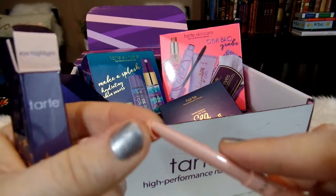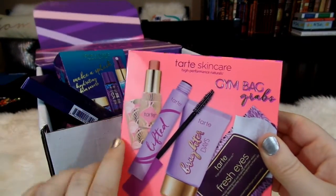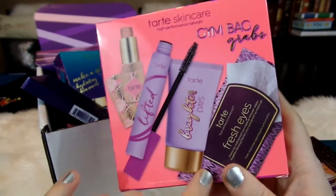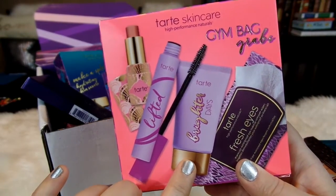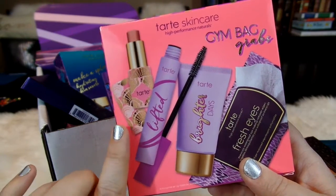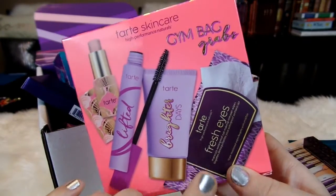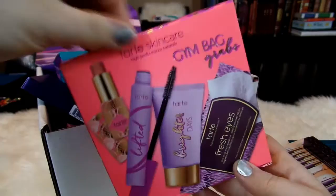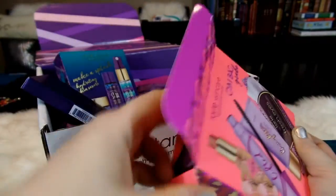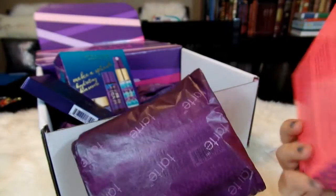So that is the Fake Awake. They also had a bunch of new products in sort of a health care gym theme, and I thought I would try it out as a little kit. This is the High Performance Naturals Skin Care Gym Bag Grabs Kit. It comes with a lip gloss, a mascara, a moisturizer, and some eye makeup remover wipes. Let's go ahead and take a look at what's in here. I always love these little kits — it's so nice to be able to try things out before you buy the full size. It comes nicely wrapped.